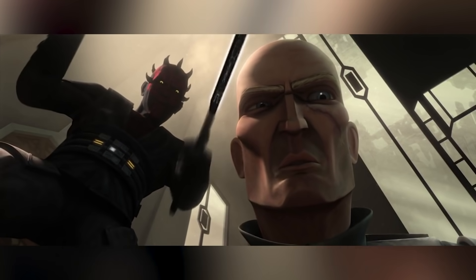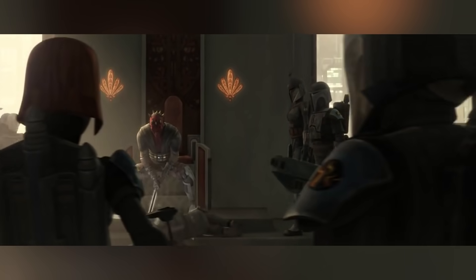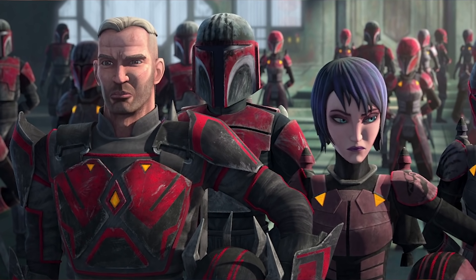Bo-Katan and her Night Owls split off from the Death Watch because they would never accept an outsider as the ruler of Mandalore, while another group known as the Mandalorian Super Commandos remained loyal to Maul.